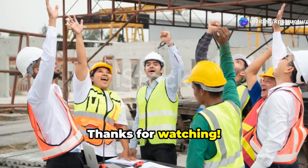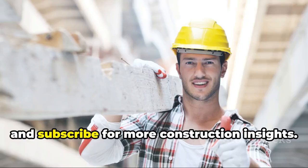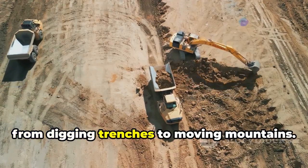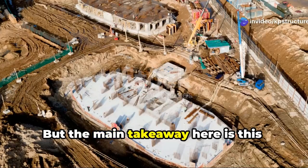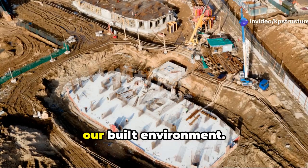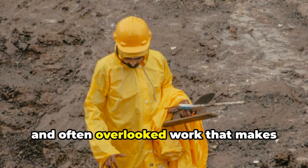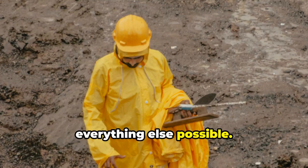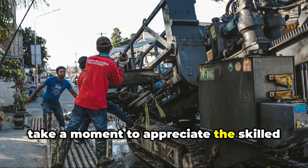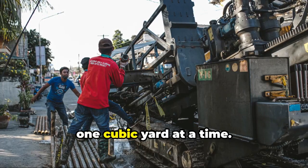That's a wrap. Thanks for watching. If you found this video helpful, don't forget to like, share, and subscribe for more construction insights. We've covered a lot of ground today — from digging trenches to moving mountains — but the main takeaway is this: excavation is the essential foundation for our built environment. It's the dirty, dangerous, and often overlooked work that makes everything else possible. So next time you see a construction site, take a moment to appreciate the skilled men and women who are literally shaping the world around us, one cubic yard at a time.